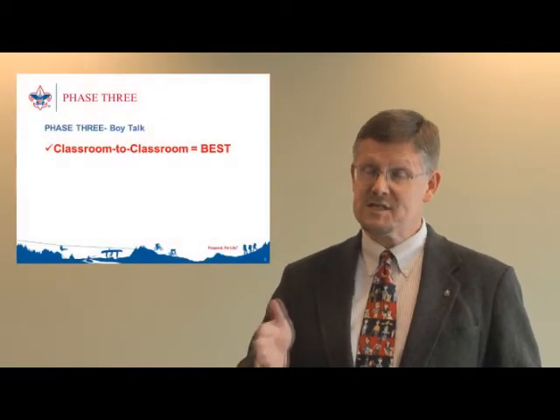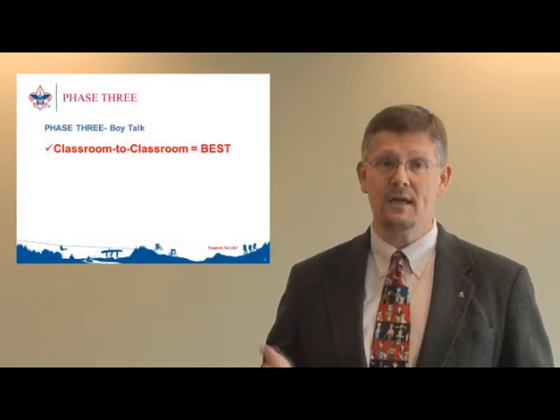There are several types of boy talks, and some are more effective than others. It's important to know what works best and use that as a starting point with your principal. The most effective boy talk is going classroom to classroom and spending four to five minutes in each classroom talking to the boys. Keep in mind this can take up significant time, especially if your elementary school has many classrooms. This can be a very good option for the school because it doesn't require moving kids down the hall for an assembly. Make sure you bring help — think about two deep leadership. The individual attention your presentation gets through this type of talk is unmatched by the other types.